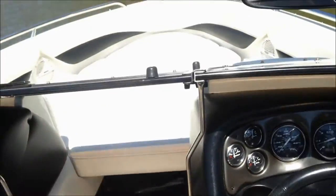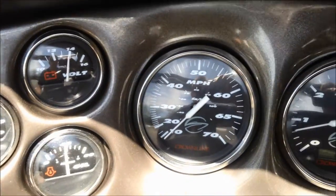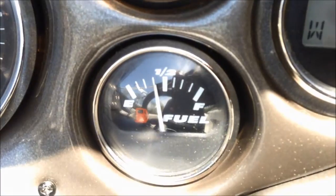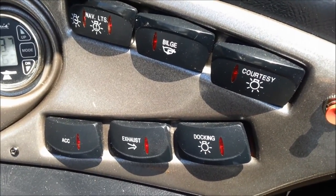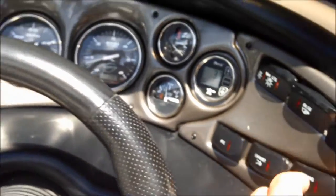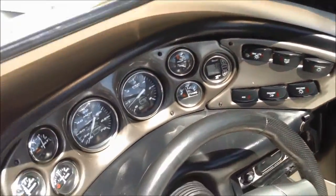Come over here to the dash — you've got temp, oil, volts, miles per hour, RPMs, trim level, fuel, and depth gauge, along with all your nav lights, courtesy lights, and auxiliary. Here's your exhaust switch — right now we're on normal exhaust; switch that and you get the side exhaust. Then you have your docking lights and your trim and normal gear selector.